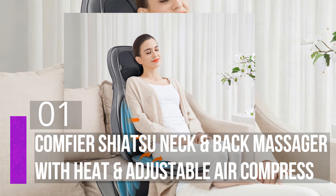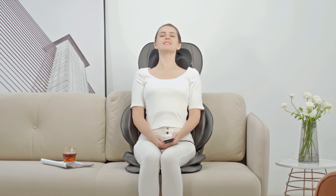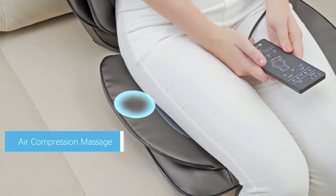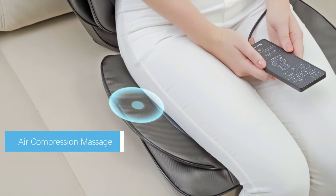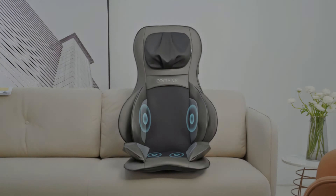Number one: Comfier Shiatsu Neck and Back Massager with Heat and Adjustable Air Compression. This massage cushion blends rolling, vibration, Shiatsu, compression, and heat into a fully featured and customizable massage on demand. Its excellent 2D and 3D massage functions attack tension from multiple angles with four rotating nodes, rolling massage, vibration, and optional heat. One of the secret weapons is its air massage feature.